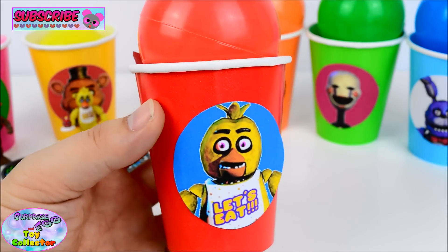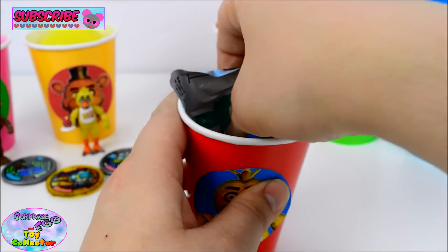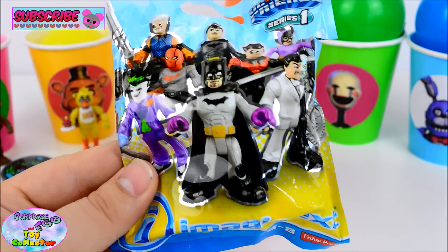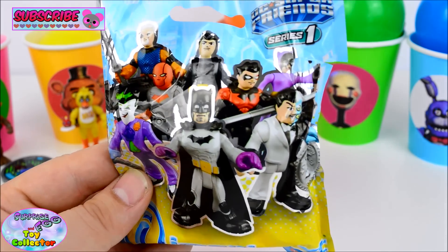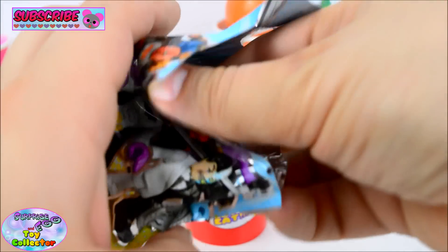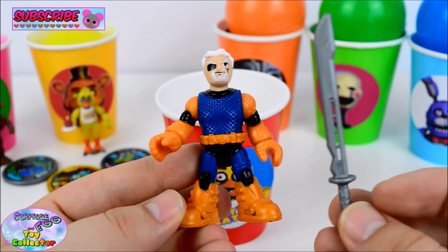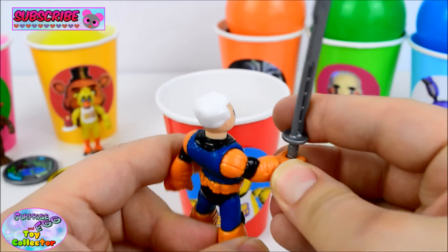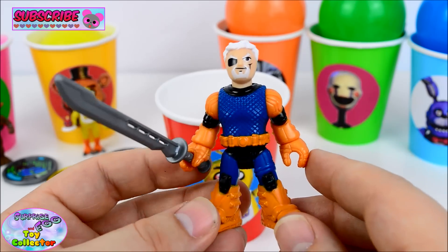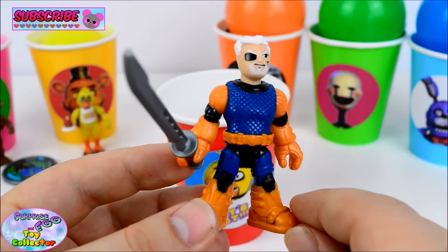And we've got Chica on our red cup. Let's see what's inside! We have a DC Super Friends Imagine X Mystery Bag, and this is from Series 1! Let's see which cool Batman character we have inside. We've got the super awesome Slade! Just check out how awesome he is — and he's even got his cool eye patch on as well! These super cool Imagine X figures are awesome! Let us know if you like them in the comments below!